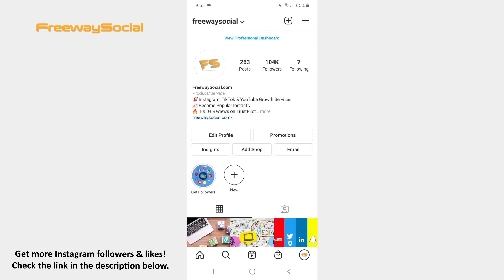That's it! I hope this guide was helpful and you were able to stop specific people from seeing your Instagram stories. Don't forget to like this video and visit us at FreewaySocial.com.